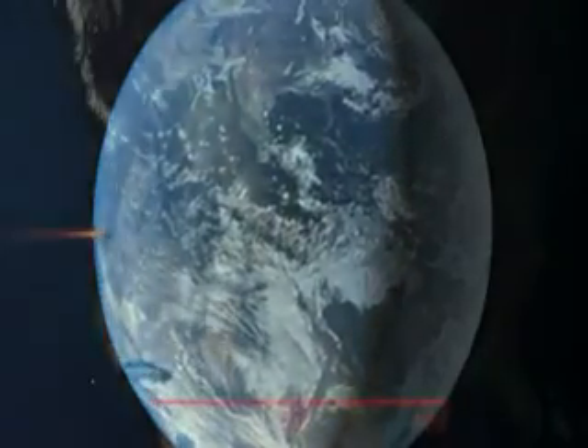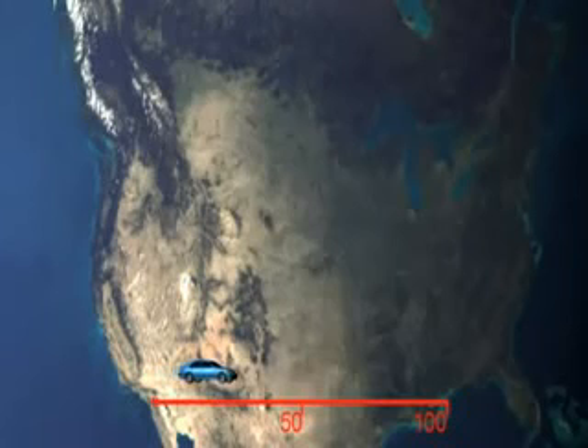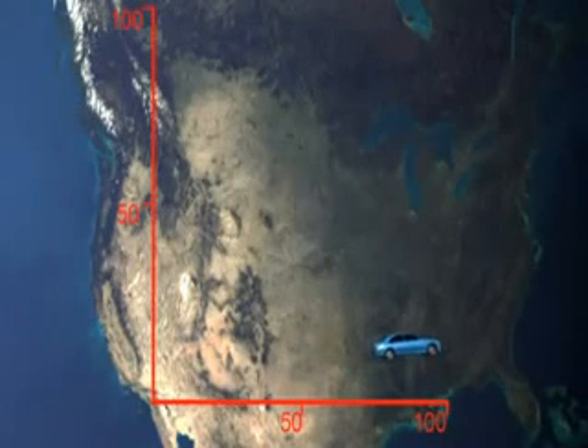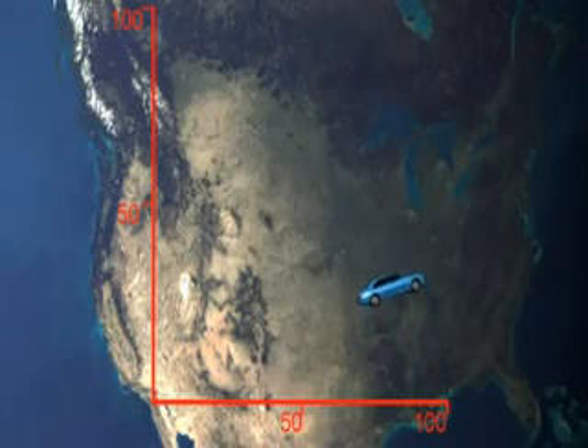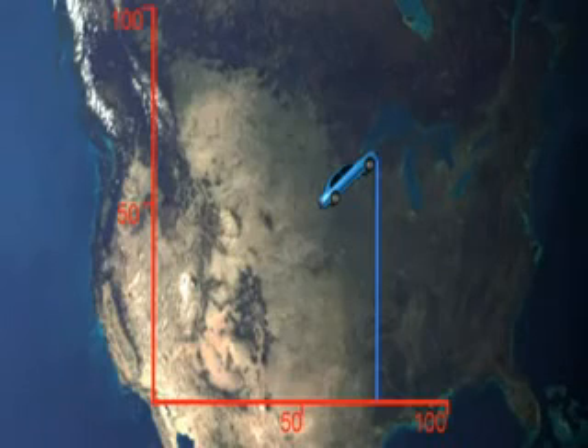Let's look at it a little differently. Here's a graph of a car traveling due east at its maximum speed of 100 miles per hour. It is making no progress in the northward direction — all of its speed is going east. Now let's turn a little to the northeast. Even though the car is still doing 100 miles per hour, it is going less than 100 miles per hour in the east direction, because some of the speed is being used to go north as well.